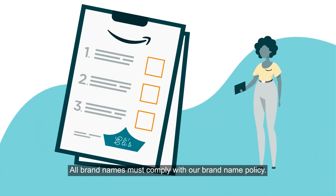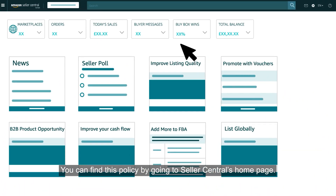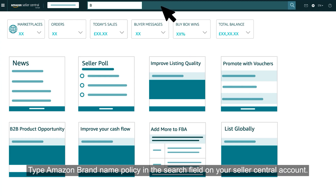All brand names must comply with our brand name policy. You can find this policy by going to Seller Central's homepage and typing 'Amazon brand name policy' in the search field on your Seller Central account.